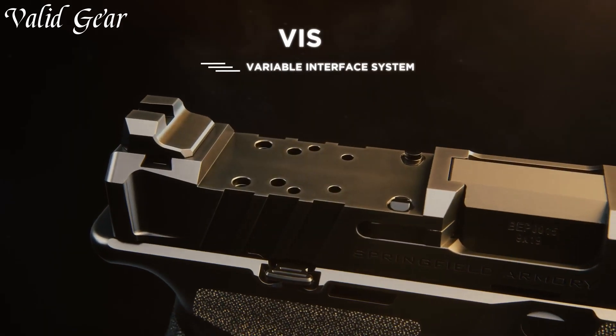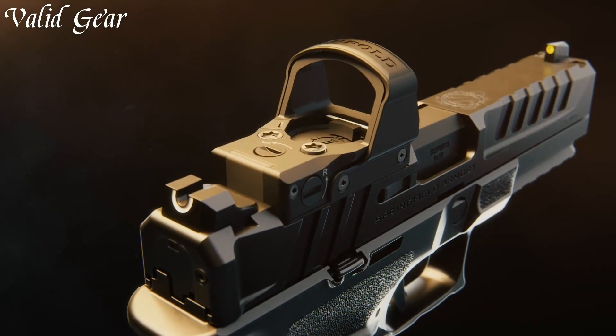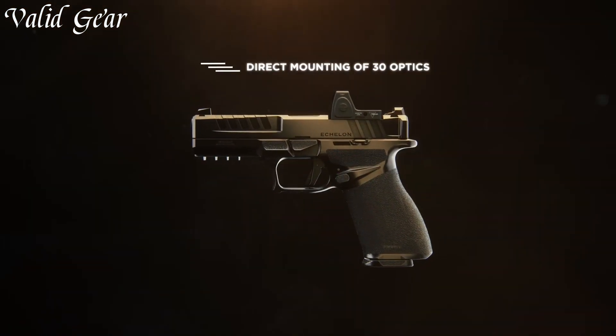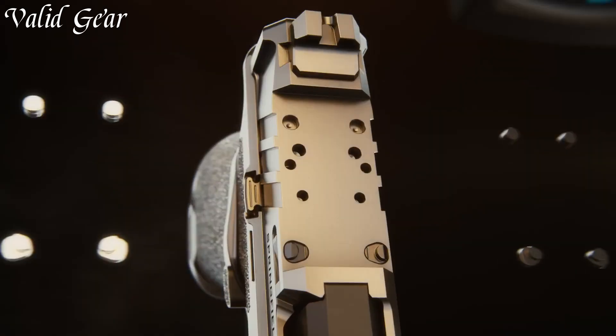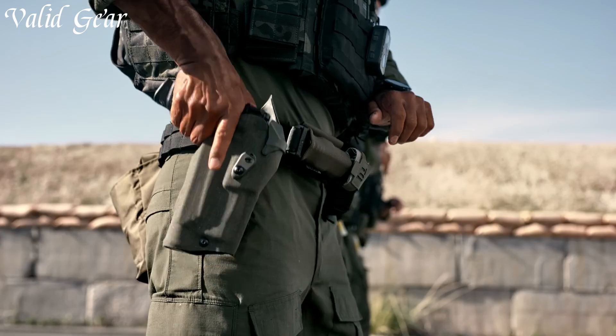Backed by Springfield Armory's reputation for quality, the Echelon is a testament to their commitment to pushing the boundaries of engineering. Whether for competition, self-defense, or collectability, the Springfield Armory Echelon is a symbol of precision and artistry, where every detail is crafted to perfection.